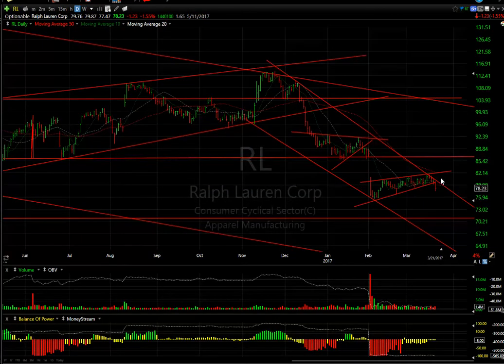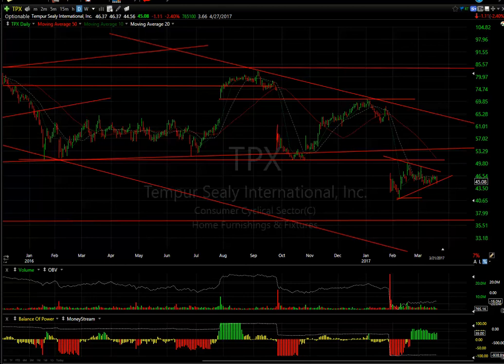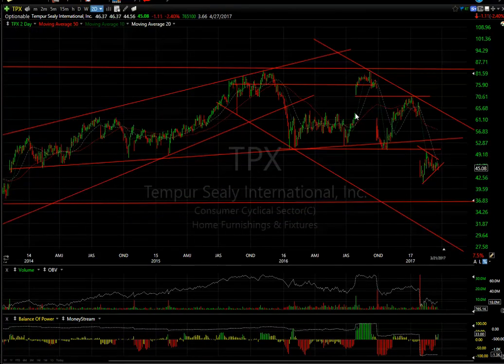Ralph Lauren broke its bear flag today — it may very well be headed sharply lower. I'm looking for 70.50 followed by 65. Swing short TPX also broke its wedge — down only $1.11, 2.4%. After completing a top pattern, this could very well get smacked. First target 36.70, then way down in the high 20s.